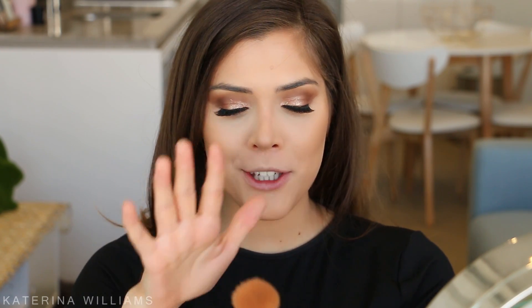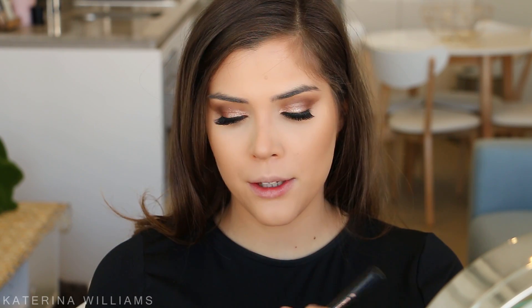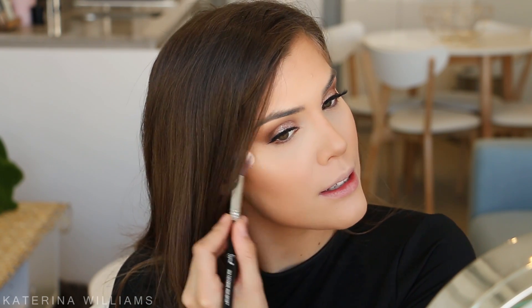For blush I'm going to take that same Sigma F40 brush and go in with Benefit's California - and apply this to my cheeks. For highlighter I'm going to take my RMS Mirror Luminizer. I feel like I haven't used this on my channel in so long - I love it. I'm going to apply this to the tops of my cheekbones, forehead, nose, cupid's bow, and chin.